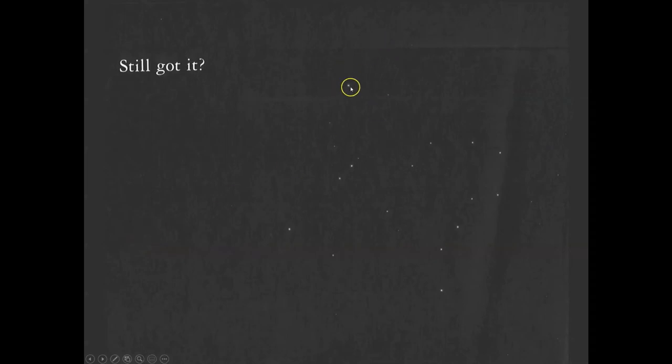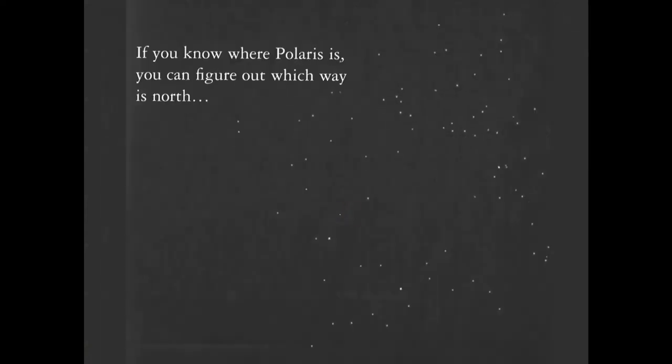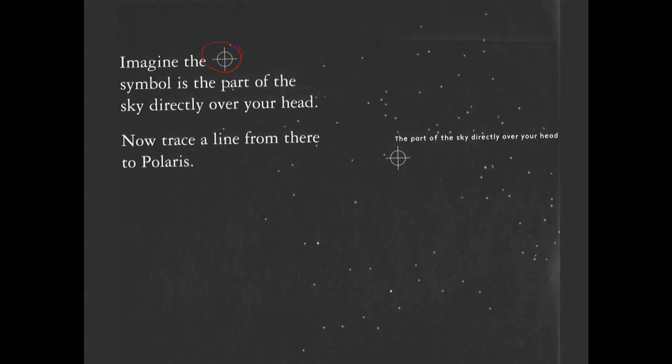Find Polaris in this patch of sky. Find the Big Dipper, then use the pointer stars — Polaris is right there. If you know where Polaris is, you can figure out which way is north. The point that is directly above your head is called Zenith. So if you're sitting at a table, couch, or chair and look up at the ceiling, that point directly above you we would call Zenith.